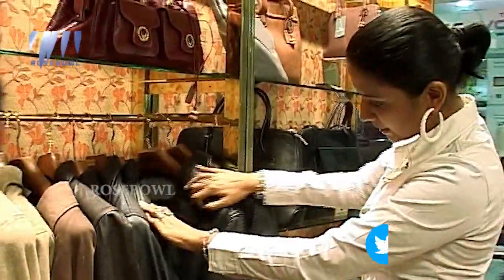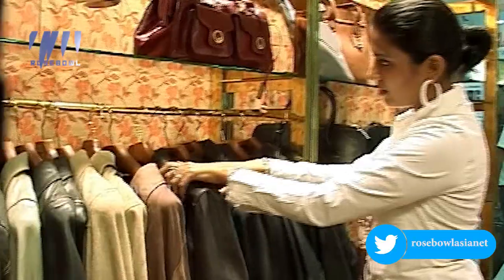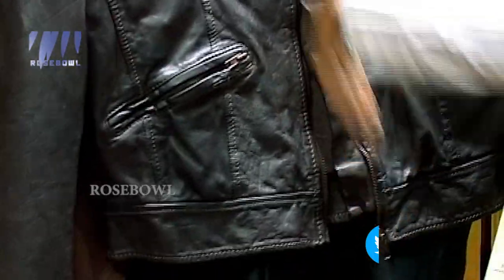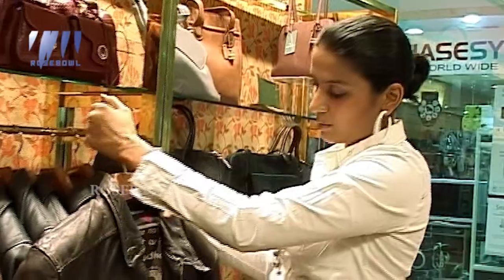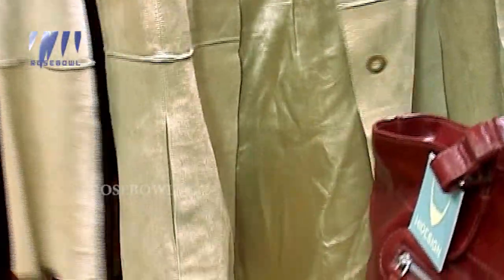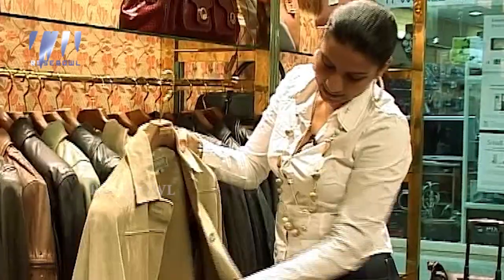They've even got a line of garments here — lots of leather jackets. Obviously something like this would be too hot to wear in our kind of weather, but if you're traveling somewhere cold, this is a good bet. There's a lovely suede coat with some shell buttons, completely lined in a satin fabric.